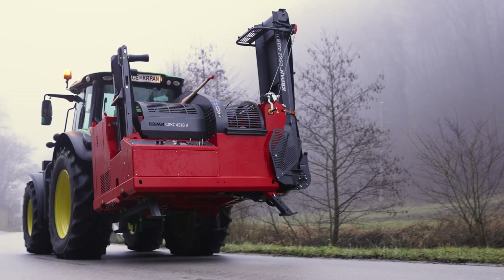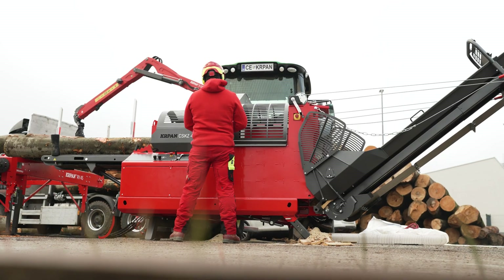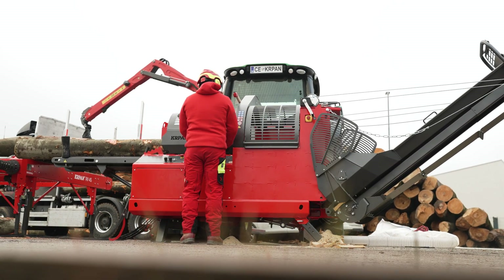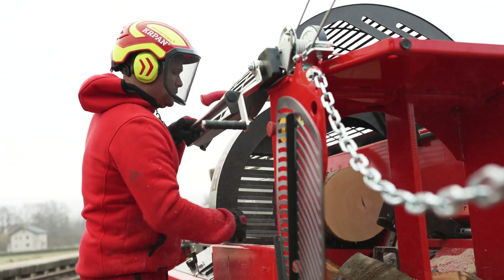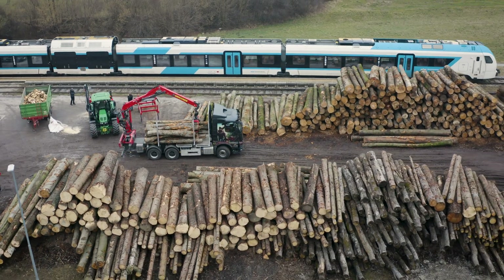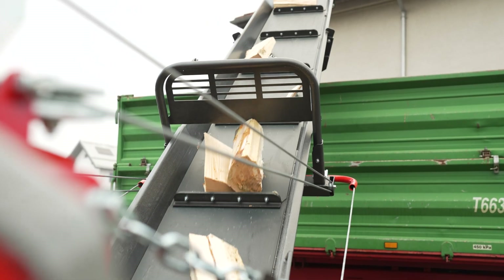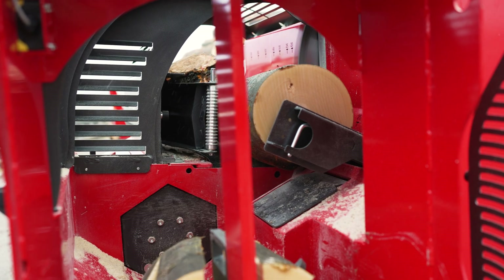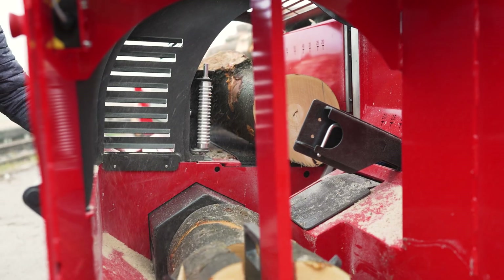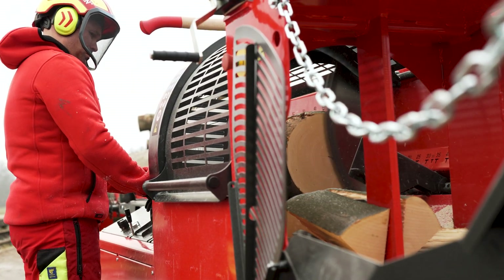Kapan expands its range of professional firewood processors with the new model CSKZ-4218 with circular saw blade, which we have developed in close collaboration with our users. As we are aware of the significant need for large scale wood processing in a short time, we have created a highly efficient machine with short cutting cycles using a one meter diameter circular saw blade, enabling cutting of logs up to 42 centimeters in diameter.